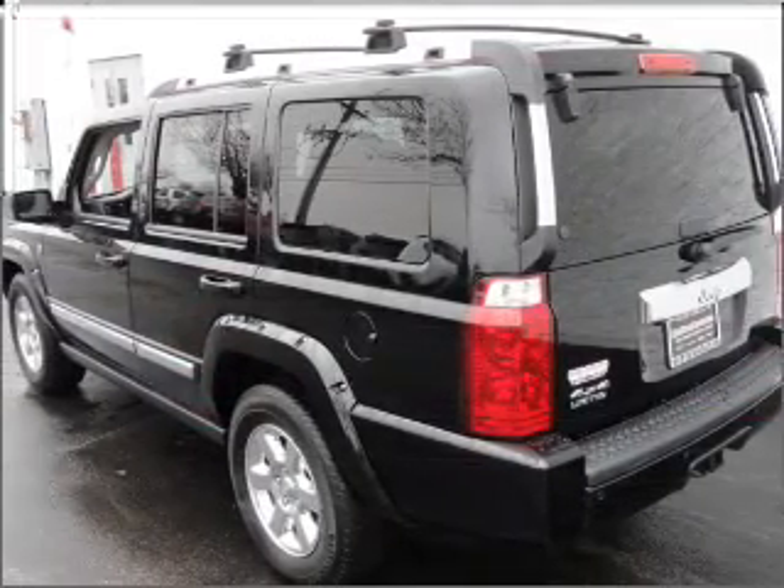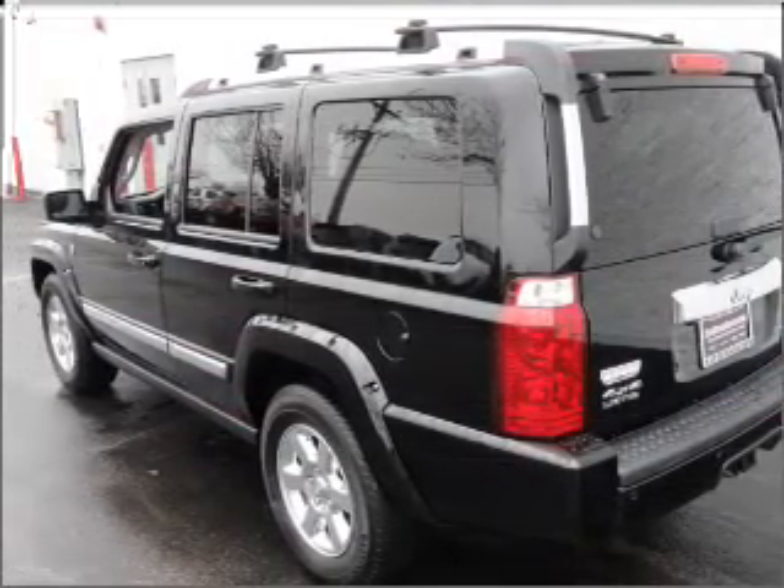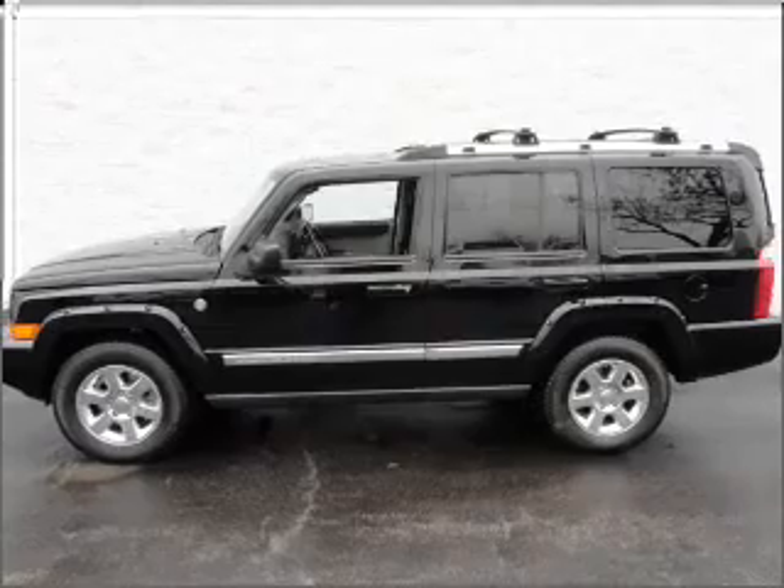Heated seats come for you on cold winter days. There's nothing like a sunroof on a nice day. Call today to schedule a test drive.